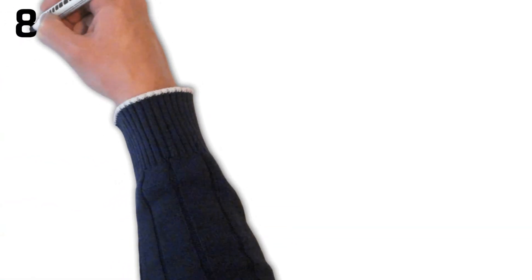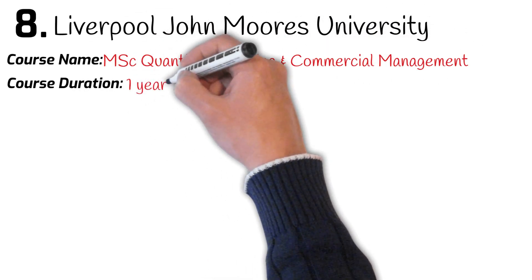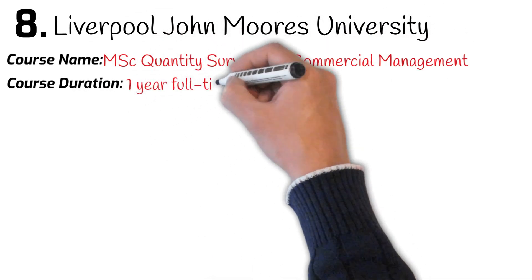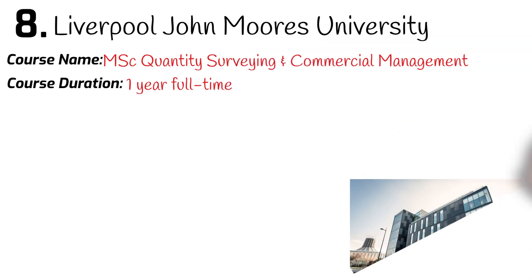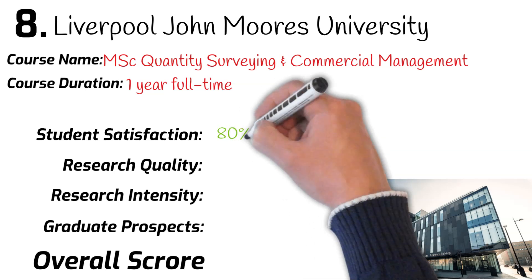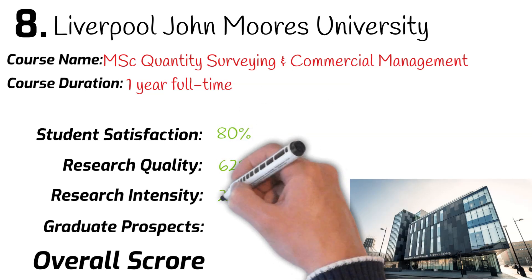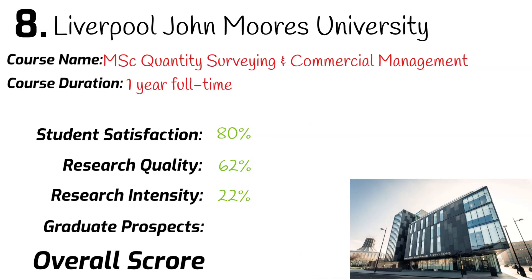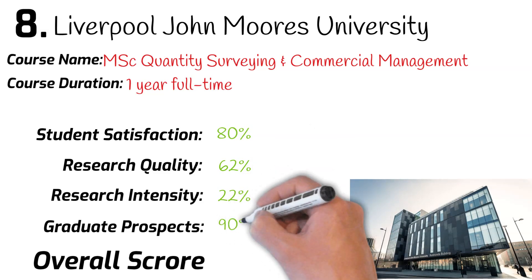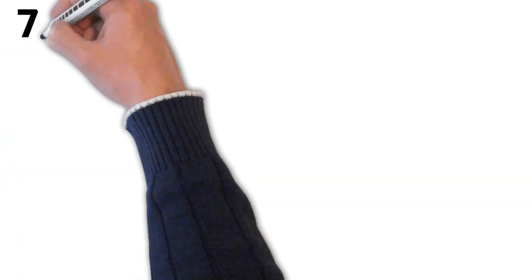Number 8: Liverpool John Moores University. Course name: MSc Quantity Surveying and Commercial Management. Course duration: one year full-time. University league ranking: 73rd. Student satisfaction: 80%. Research quality: 62%. Research intensity: 22%. Graduates securing a job after leaving university: 90%. Overall mark: 64%.